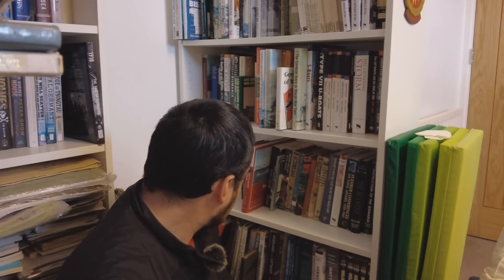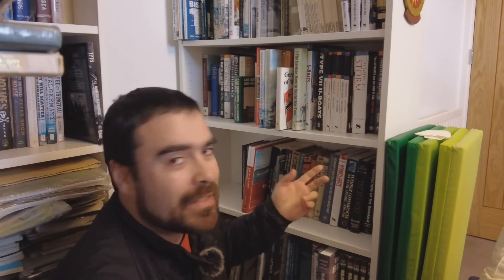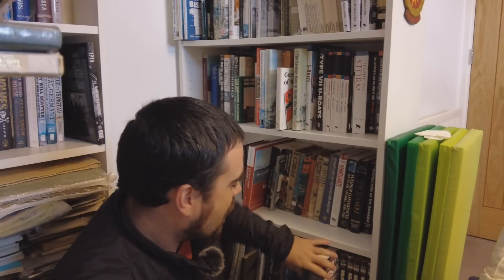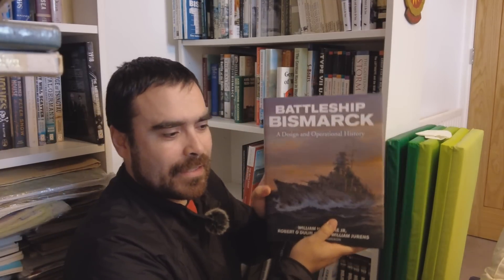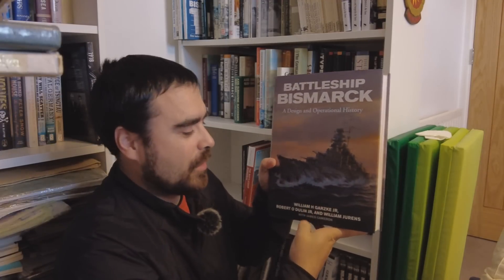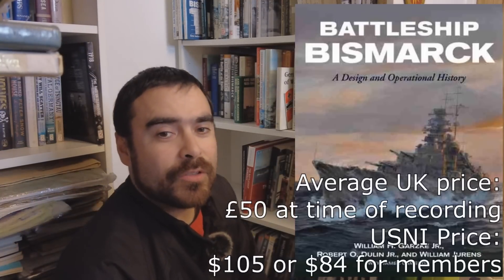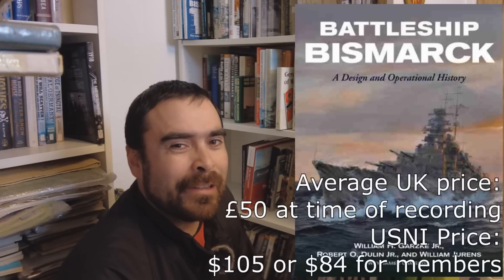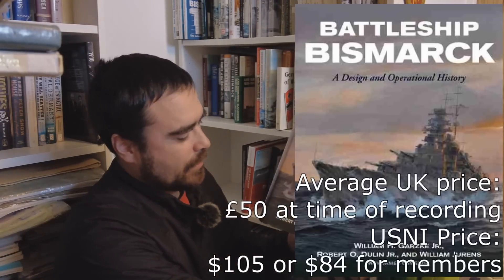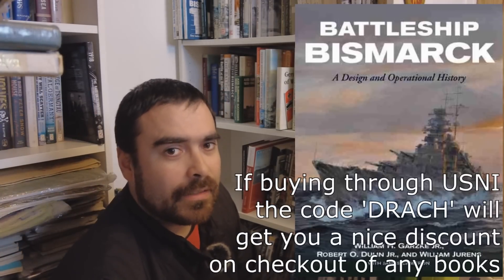To wrap up this particular video, everyone wants to know about Bismarck. If I was going to recommend one book about Bismarck, it would be this hefty old thing: Battleship Bismarck — A Design and Operational History by William Garsky, Robert Doolin, and William Duran's. Bill Duran's obviously helped me with the Hood destruction video. And if you don't know who Garsky and Doolin are, then you must be new to the world of naval history. Battleship Bismarck, published by US Naval Institute Press, amongst others — definitely, definitely worth a read.